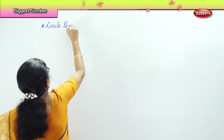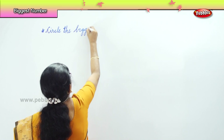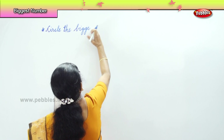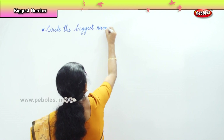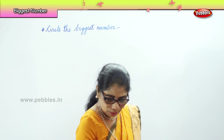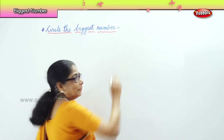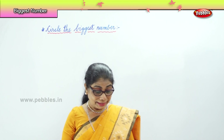Circle the biggest number. You are going to circle the biggest number among the numbers that I will give you. Look carefully at the number that I will write for you, then you will circle them.